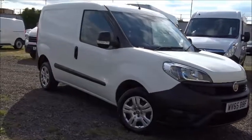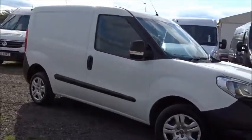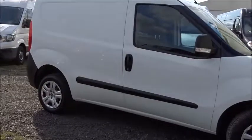Here tonight at Pentagon we have a fine example of the Fiat Doblo, powered by a 1.3 litre diesel engine.